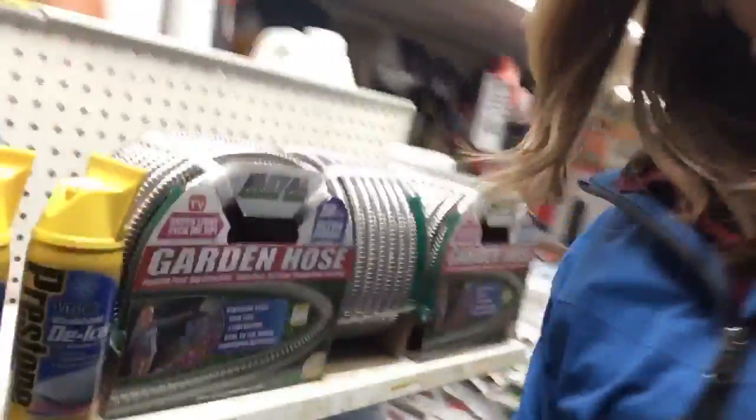I'm at the Grafton Square True Value store and I'm going up the steps here because this is the area where you find the shovels and the ice melt. But first you pass the gardening supplies — hoses, grass seed, fertilizer.